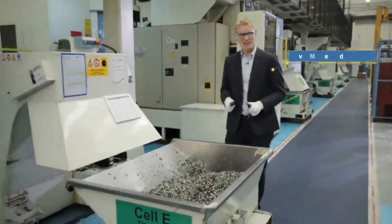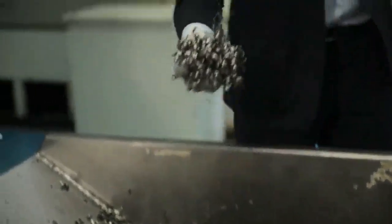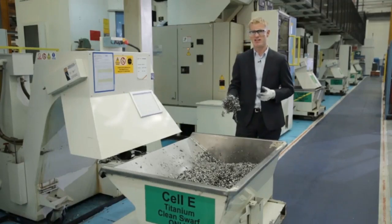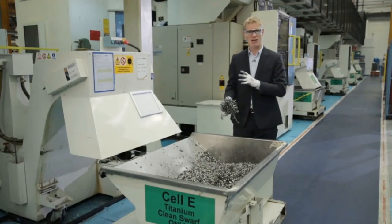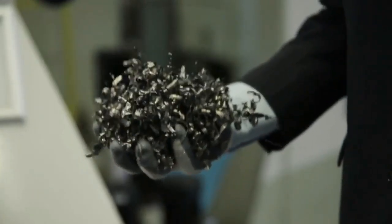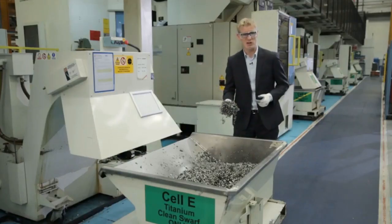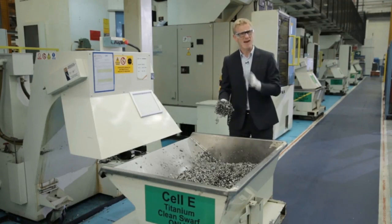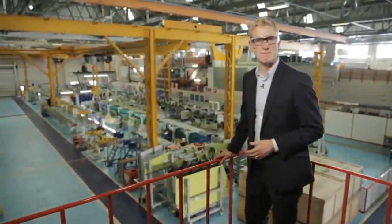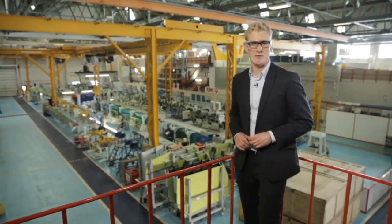This is waste — metallic swarf from machining processes. In this case it's very expensive titanium waste that comes from the production of incredibly finely engineered parts for the aircraft and aerospace industry. A six-machine line like this can fill 50 containers of this waste every week. Just imagine how much waste like this is being produced in machining facilities all around the world. It makes you think — maybe there's a better way of doing things. And that's why we're here. This is GKN Aerospace, the technology partner for the global aerospace industry.